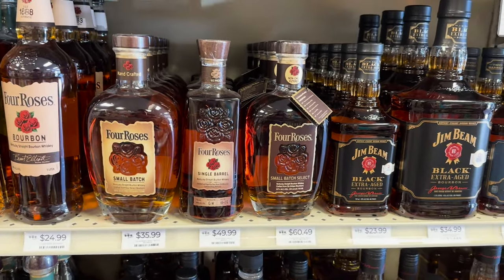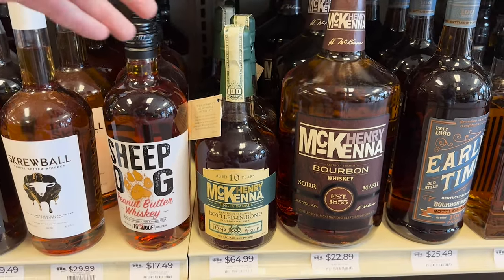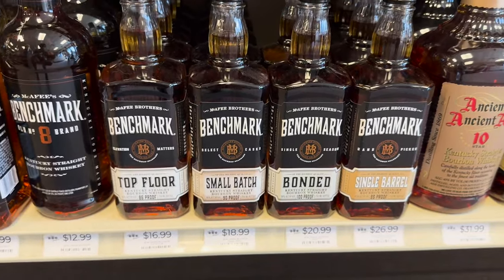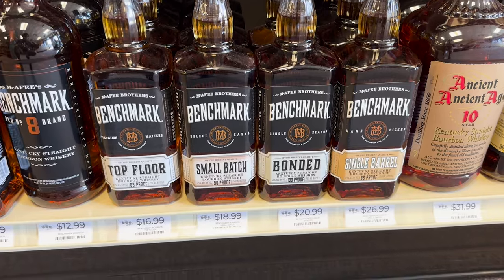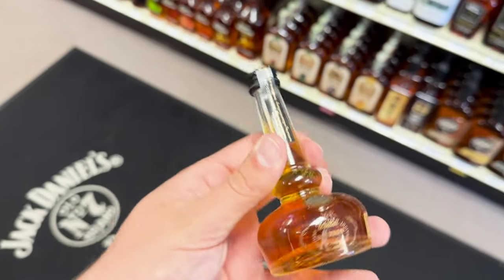I've been looking for the 10-year Four Roses for a little while now. I found this 10-year McKenna — I've just been trying to look for different 10-year expressions to drink aside from my Eagle Rare. The Benchmark single barrel is definitely up there on my list. I love it, it's great — check it out. They have plenty of these here if you want some, come get them.